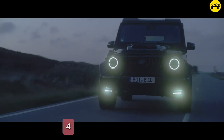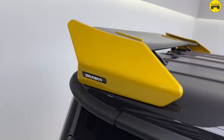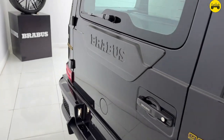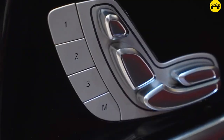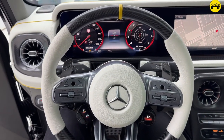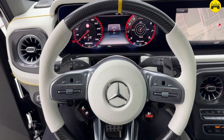Number 4: Heat Reflective Glass. The windows are made from heat reflective glass, which helps keep the interior cool and reduces the need for air conditioning. Number 3: Custom Sound Deadening. Brabus has added extra sound deadening materials to the cabin, ensuring a quiet and serene driving experience despite the powerful engine.